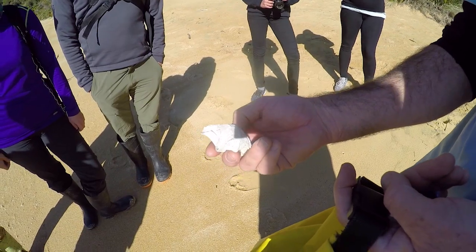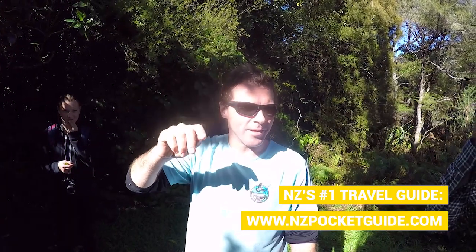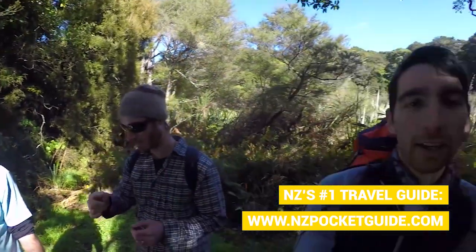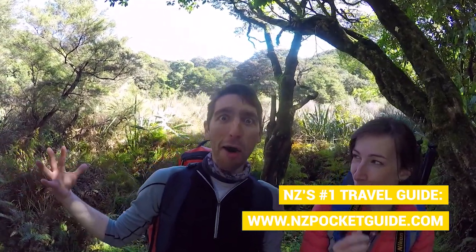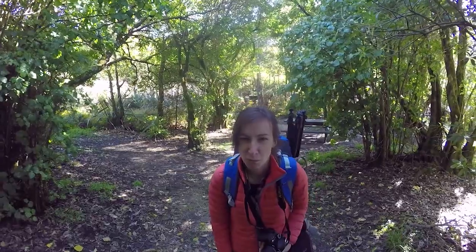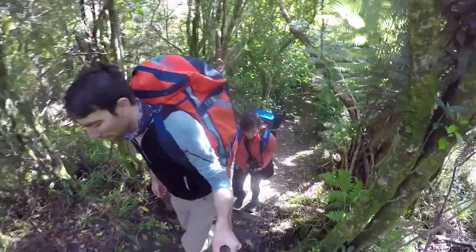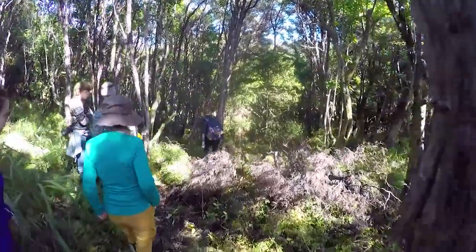Stu takes us on a little walk into the thick bush where he tells us more about native plants. He points out one that contains a chemical which is the precursor to MDMA — so Laura and I decide to eat it to see if we'll have a wild time. It's spicy; you can make pesto with it or put it in a salad. It turns out the Kawakawa plant is not really tasty and we're not big fans of it. Stu tells us afterwards that it's usually drunk as a tea, which probably makes it much more bearable.